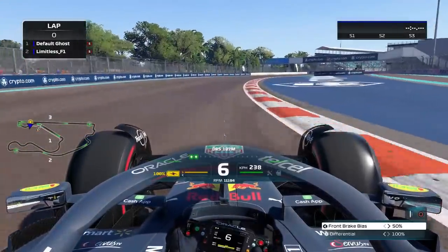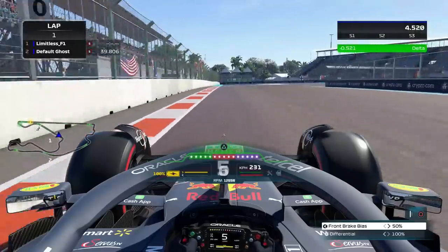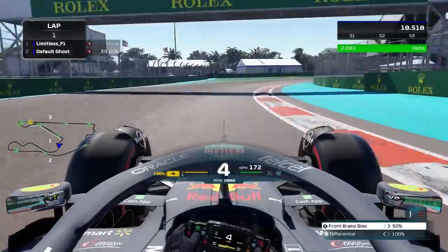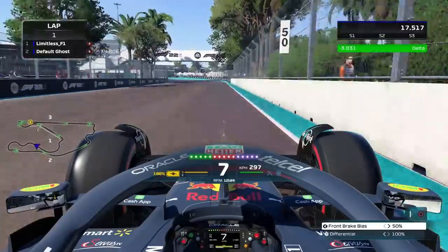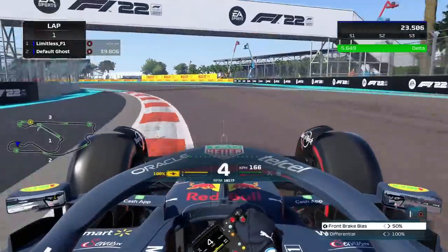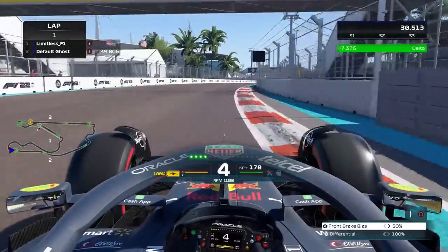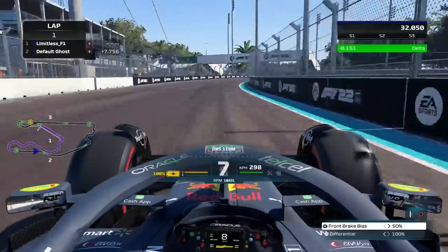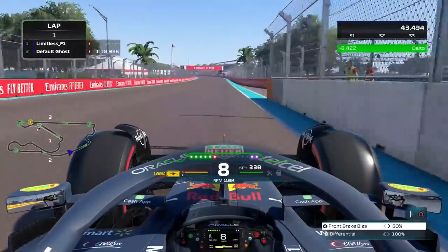Hopefully, like with my world record attempt videos in the past, this gives you a bit of encouragement and perspective on what it's really like to progress. When you go into a time trial leaderboard, what you see is people's fastest time — you don't see the journey, how many hours and laps they've done. I can tell you it took me about two and a half hours to get fully comfortable with this track.